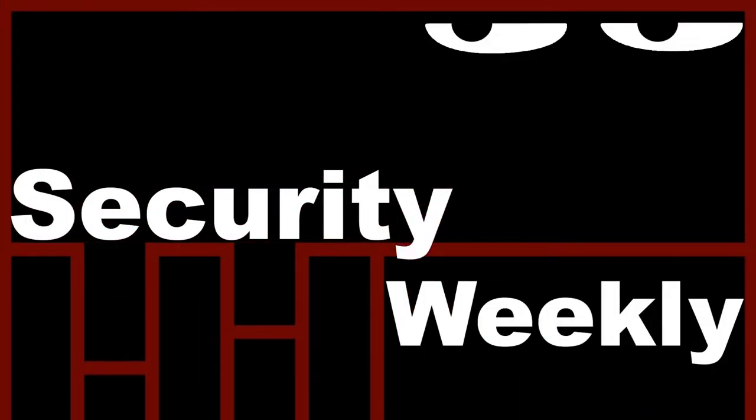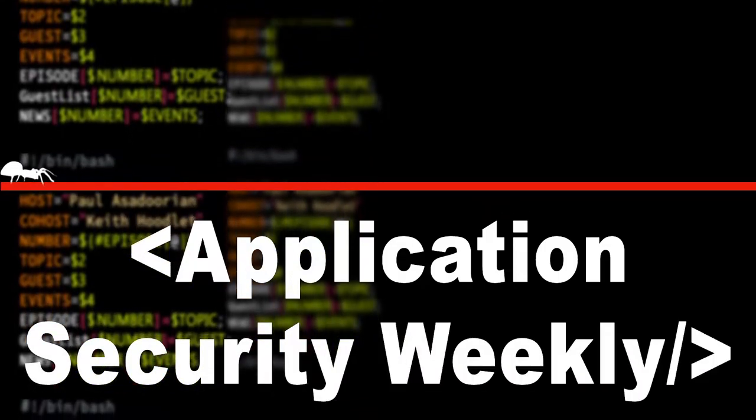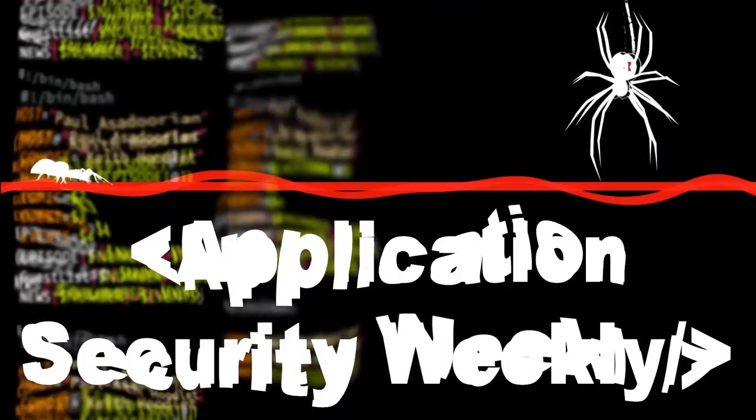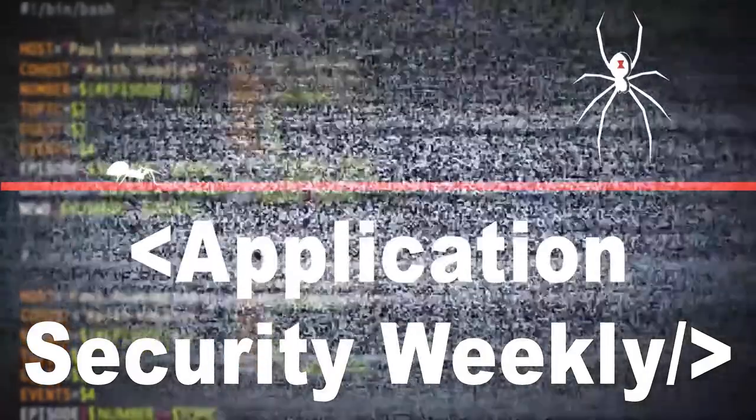Buy some cybers and stay tuned for Application Security Weekly. This is Security Weekly, for security professionals, by security professionals. It's the show to learn the latest tools, techniques, and processes necessary to understand DevOps, application security, and cloud security. Your trusted source for the latest application security news. It's time for Application Security Weekly.